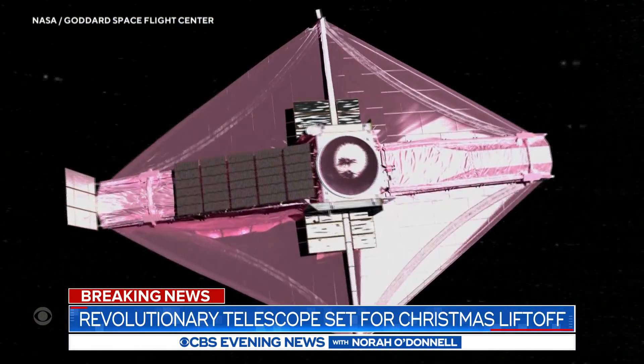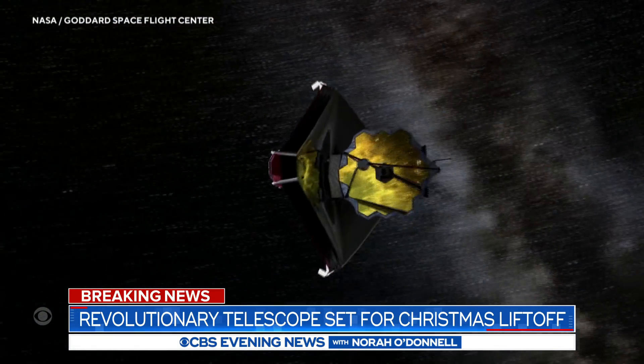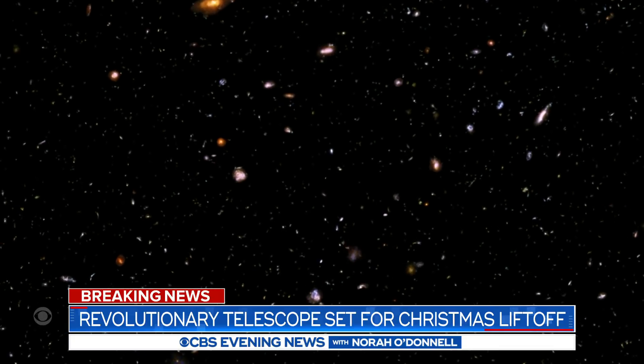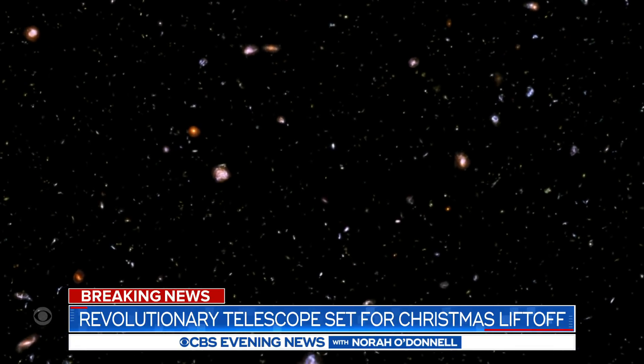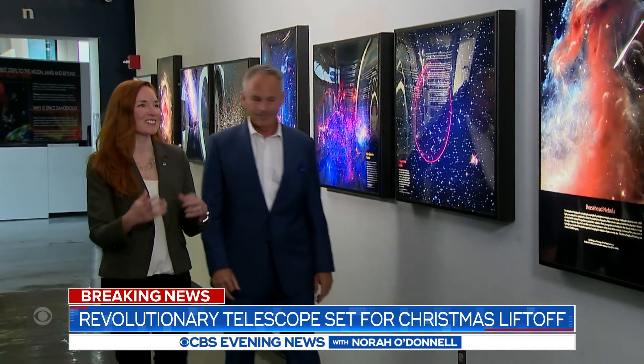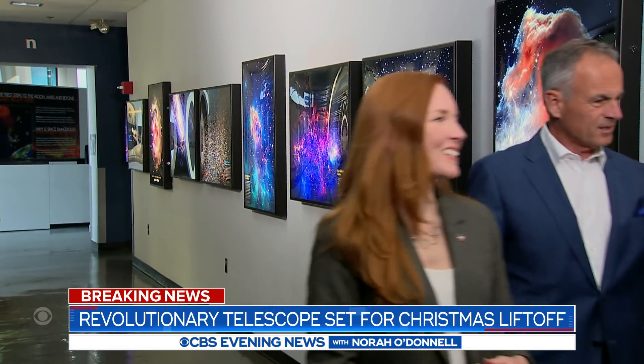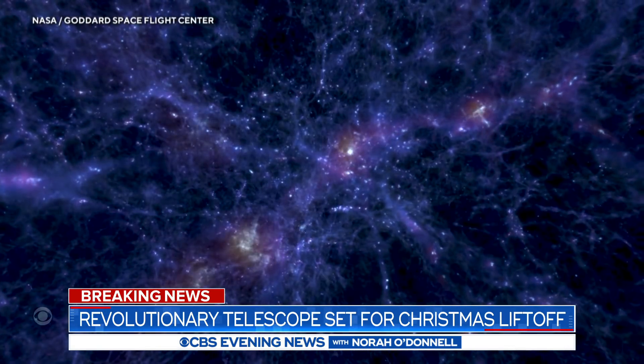From its perch a million miles beyond Earth, the James Webb Space Telescope will glimpse the dawn of time like nothing before it. The universe is this 13.8 billion year story and we're missing some key paragraphs in the very first chapter. NASA astrophysicist Amber Strawn hopes Webb's discoveries will fill in the blanks. We will hopefully be able to see those first galaxies for the very first time.